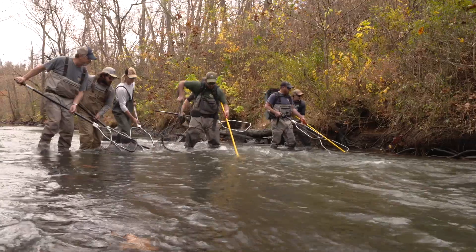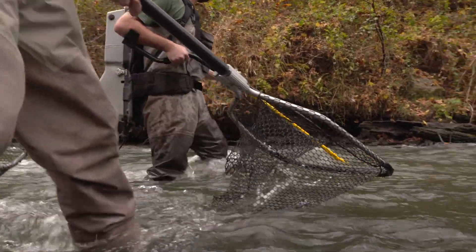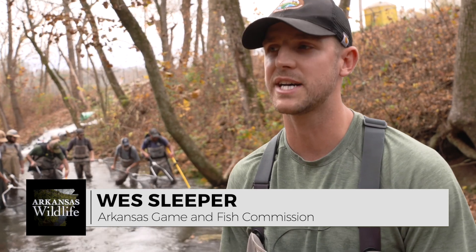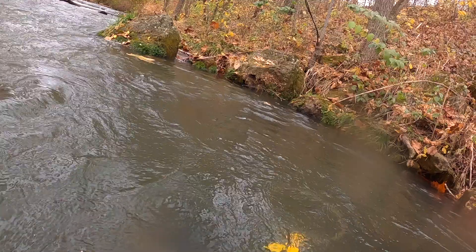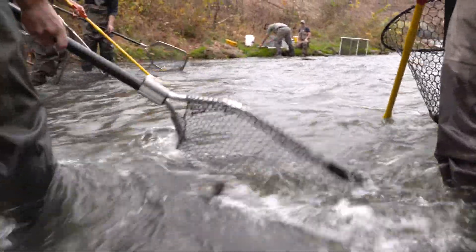The Arkansas Game and Fish Commission keeps tabs on the creek by doing seasonal electrofishing surveys. We're doing these seasonal samples of the stream just to see if there's any changes in the populations over time. We like to look at the health of the trout, the health of the populations within the system, just to make sure that everything's looking good — the fish are looking good, there's no dramatic changes in the population from season to season.